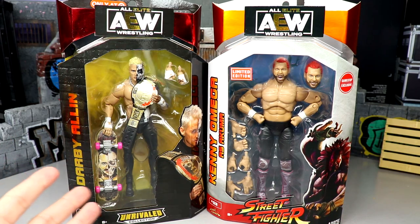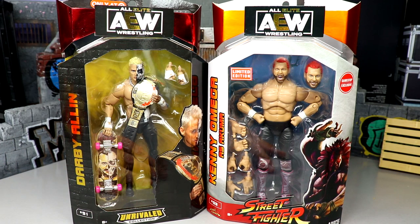They don't necessarily go hand in hand, but I figured why not knock them both out together. It should be a fun review — let's crack them both out of their packaging and find out what Darby and Kenny Omega are all about.